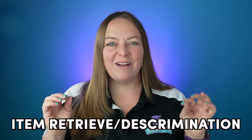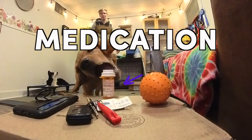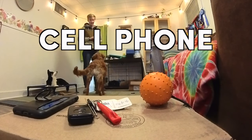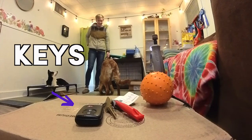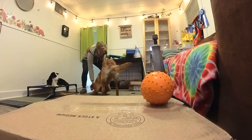Hey y'all, today you're going to be learning all about how to get your dog to retrieve items by name. Whether it's for service work or everyday life, we can teach our dogs to distinguish between items that we may need or want and have them fetch them for us. Medication, cell phone, favorite toy — you name it, they can pick it out and retrieve it for you. This is an incredibly useful and versatile skill.